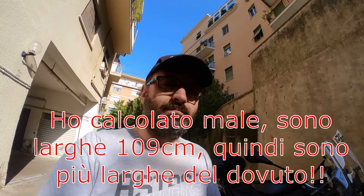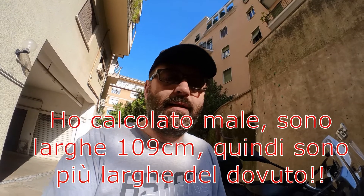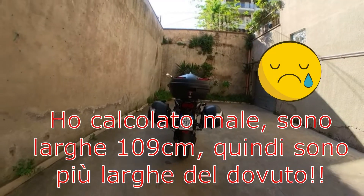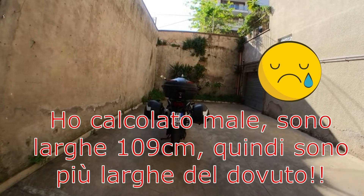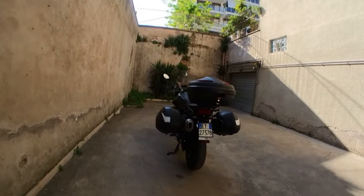Guardandole da dietro sono un po' larghe, però a misurarle mi sembra di aver preso la misura giusta e siamo all'interno del limite di legge, sotto i 110 mm, abbastanza sotto. Però guardandole veramente da dietro non sembrano poi tanto.